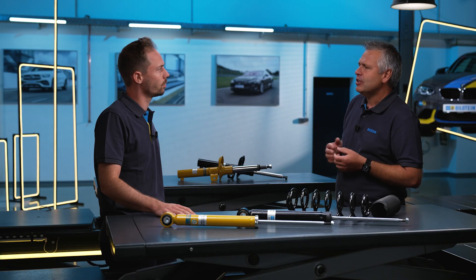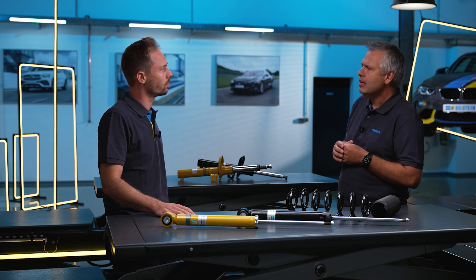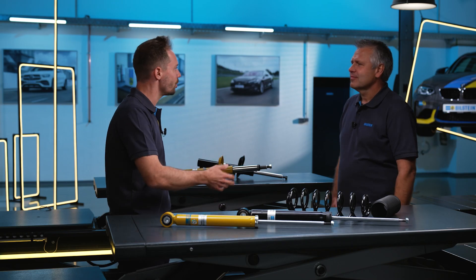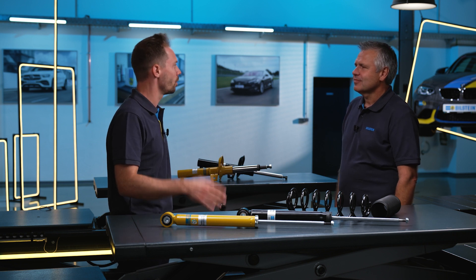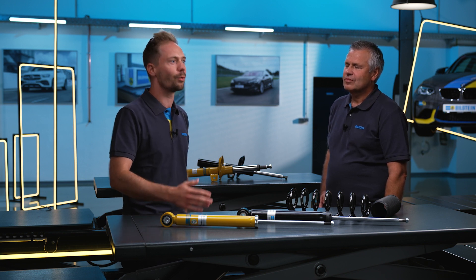The interesting thing is that we have made this suspension tester mobile. We have a trailer where our colleagues drive out to the workshop and carry out a suspension test day, bringing the subject of suspension closer to workshops. Through this analysis, I can give added value to the customer — show them in black and white that their suspension is no good and something needs to be done. This gives you better capacity utilization in your workshop, and the customer gets a safer vehicle, is happier, and will come back next time. It's a classic win-win situation.